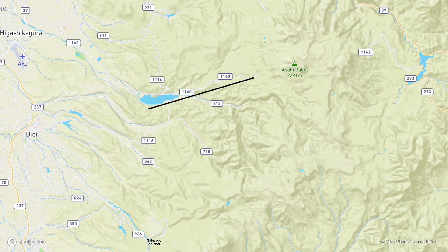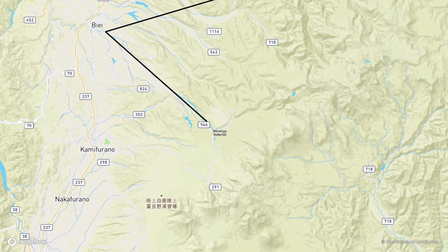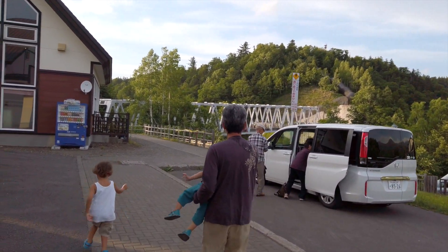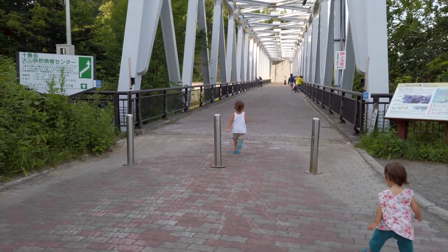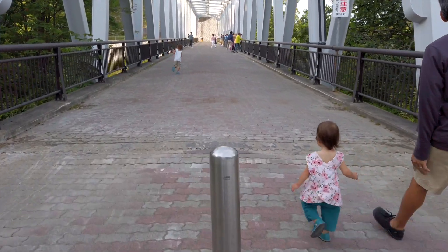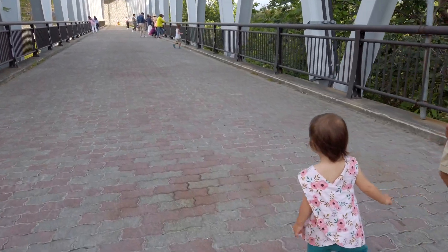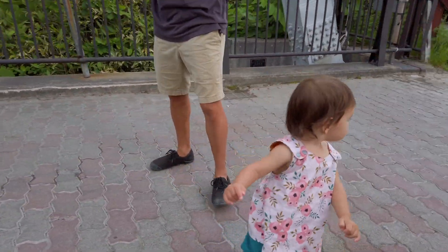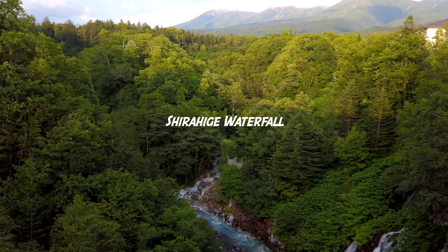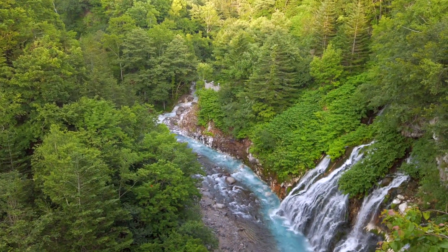We just arrived in Biei and we're searching for a waterfall to go see. We've already stopped off and got dinner supplies. After we see this, and maybe the blue pond, we'll be headed somewhere to sleep for the night. I hear something that sounds like rushing water — I'm going to go see. Yeah, that's some gorgeous blue — it's kind of like an aqua blue.